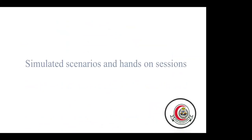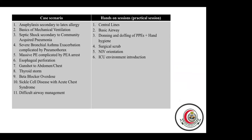The simulation scenarios and hands-on sessions include topics such as anaphylaxis secondary to latex allergy, basic mechanical ventilation, septic shock secondary to community-acquired pneumonia, severe bronchial asthma, massive PE complicated by PEA arrest, gunshot, beta-blocker overdose, sickle cell disease, as well as hands-on practical sessions including central line insertion, basic airway management, donning and doffing of PPEs, hand hygiene, surgical skills, non-invasive ventilation orientation, and ICU environment introduction. Medical simulation provides a unique opportunity for staff and students to practice team communication, leadership skills, interdisciplinary care, and patient safety.